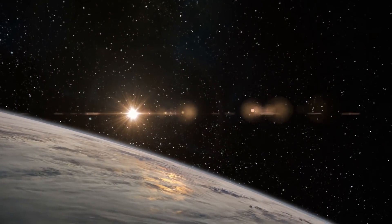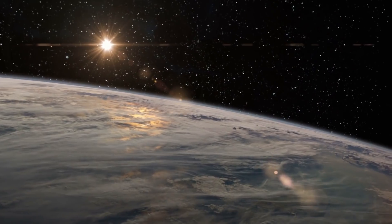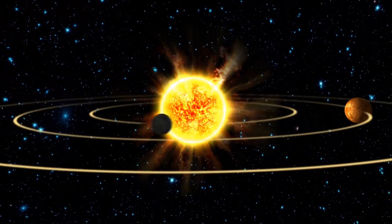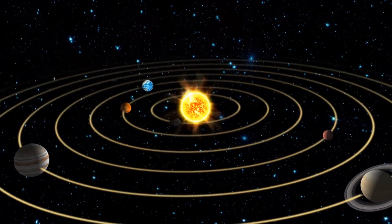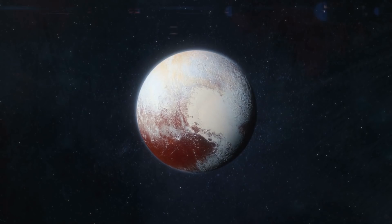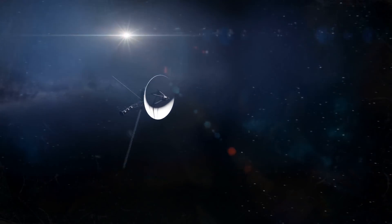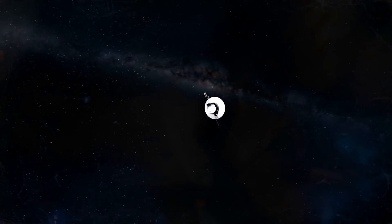Space is huge, and because of that we need help exploring it, even when it's just exploring our solar system. It took us an incredible amount of time just to find and understand part of what makes our solar system special — from the 9 planets to the moons of the planets to the sun and more. But to really venture into deep space and understand what's out there, we needed not one, but two probes known as Voyager.